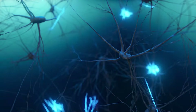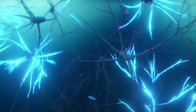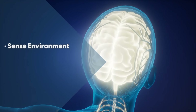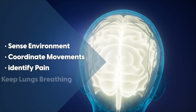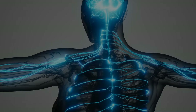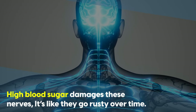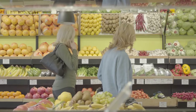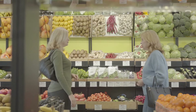Think of your nerves like internet cables, sending packets of data — complex electrical signals from one place to another. Your brain communicates with different parts of your body, allowing you to sense your environment, coordinate movements, identify pain that needs attention, and keep your lungs breathing. But high blood sugar damages these nerves — it's like they go rusty over time. Choosing foods that keep blood sugar in a healthy range is the first step to prevent any damage from getting worse.